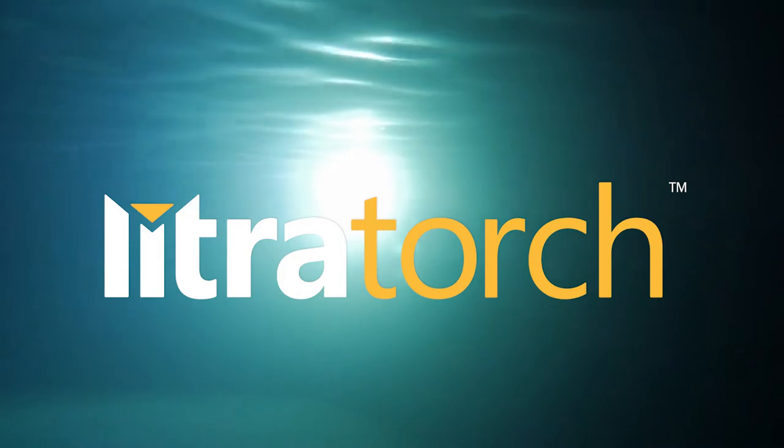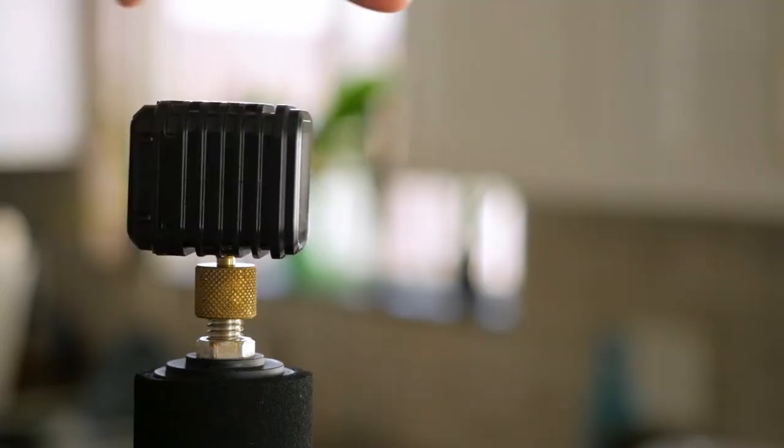To capture those moments and to be able to share it with the world, I wouldn't be able to do it without an Litra torch. My name is Anthony Walsh, I'm a pro surfer, GoPro athlete and Body Glove ambassador.